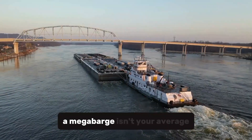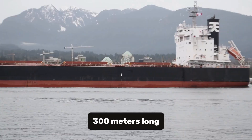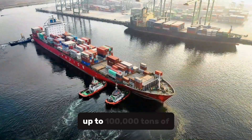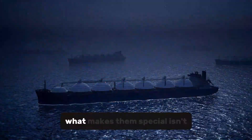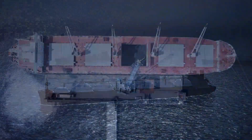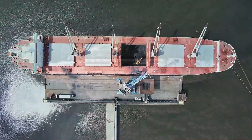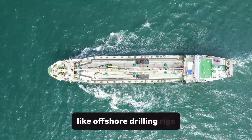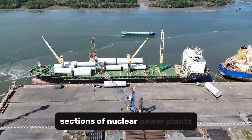A Mega Barge isn't your average floating platform. These giants can stretch over 300 meters long, with decks wider than a football field, and are capable of carrying up to 100,000 tons of cargo in a single trip. But what makes them special isn't just size — it's versatility. Unlike traditional ships, many mega-barges have flat, open decks, allowing them to carry objects that don't fit in containers, like offshore drilling rigs, modular buildings, or even entire sections of nuclear power plants.